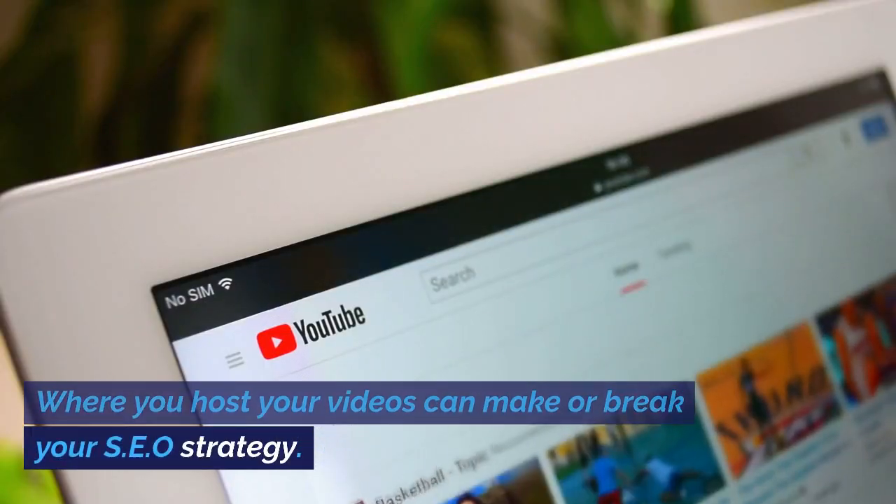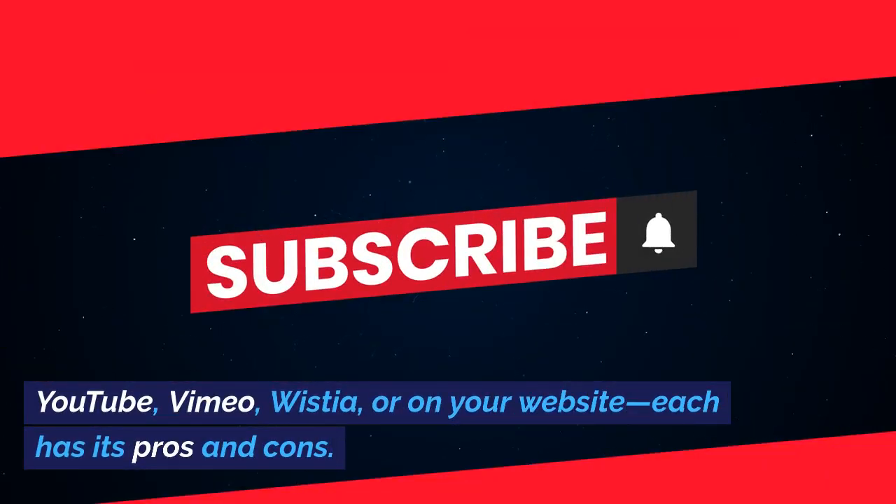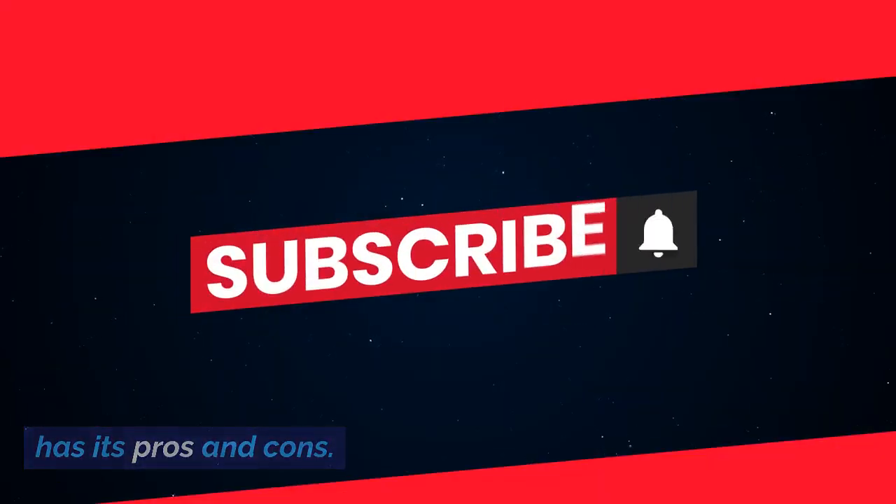Where you host your videos can make or break your SEO strategy. YouTube, Vimeo, Wistia, or on your website — each has its pros and cons.